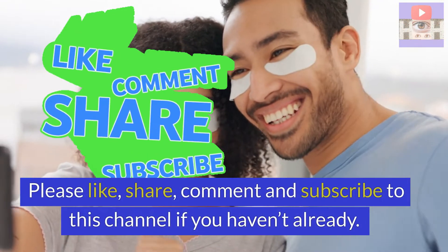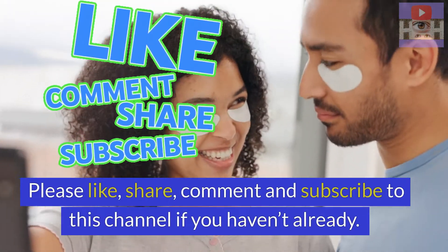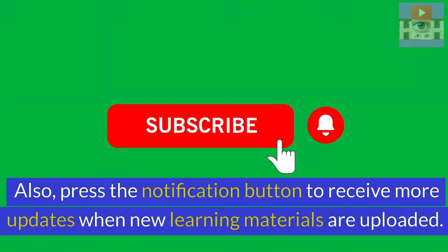Please like, share, comment and subscribe to this channel if you haven't already. Also press the notification button to receive more updates when new learning materials are uploaded. Let's begin.